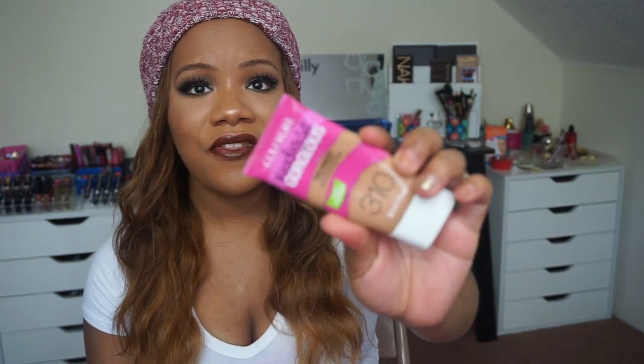Usually I wear lighter covering foundations on more of an everyday basis going to work. This is the CoverGirl Ready Set Gorgeous in color 310, and this is by far one of my favorite lighter covering foundations — as you can see I've used a lot of it, so it'll probably be repurchased soon. I went through a phase where I loved it, then hated it, then loved it again. I did do a full review on this product so I'll link it down below.